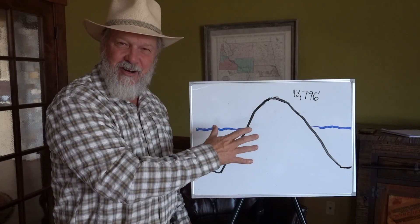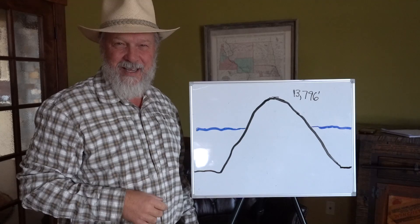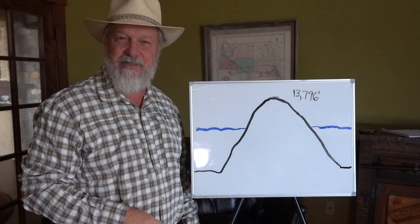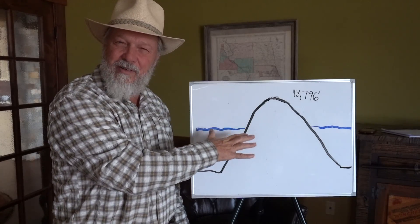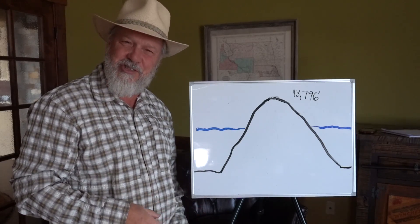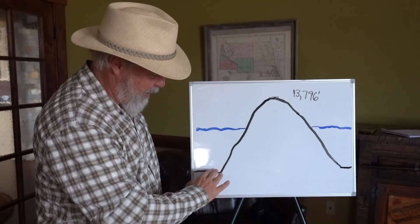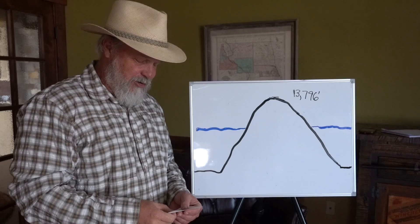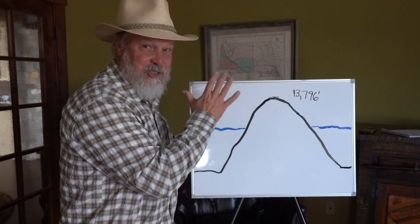I've drawn a simple sketch of the Big Island of Hawaii. Mauna Kea, next to Mauna Loa, is the highest peak — a massive, massive mountain at 13,796 feet above sea level. But do you know how much of this mountain is below sea level? Some 19,678 feet of it is below the water, making the total mountain from the base of the ocean floor to the top 33,474 feet. That is a huge mountain.